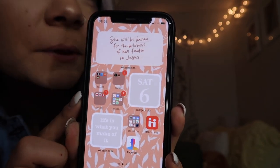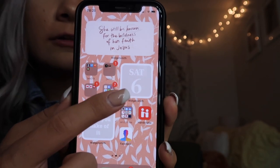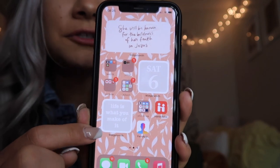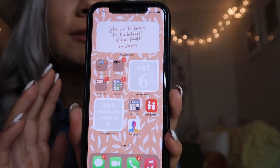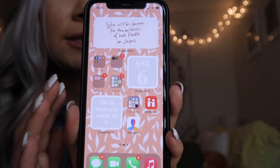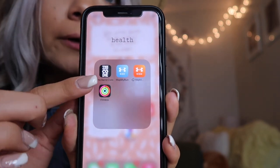On the next page I have another widget with a quote off Pinterest that says 'She will be known for the boldness of her faith in Jesus' — I really like that. I also have a little calendar showing the day and date, and a quote that says 'Life is what you make of it,' because I've been struggling at school and having a really negative mindset, so I thought that was a good quote to keep visible.